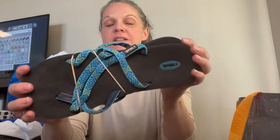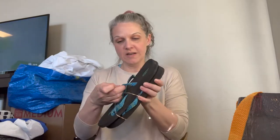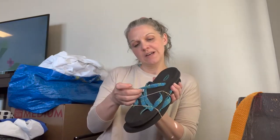Then next we have some Teva sandals — just some basic, super lightweight ones and they are a size 8.